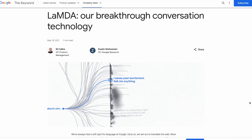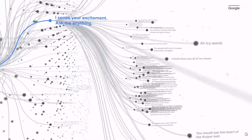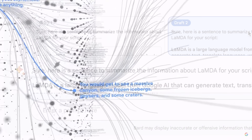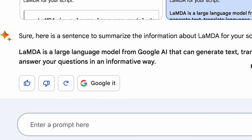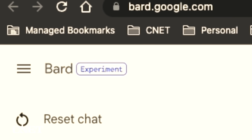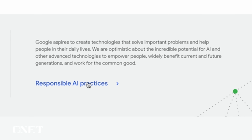Bard uses Google's own model called Lambda — a large language model developed by Google AI that can generate text, translate languages, write different kinds of creative content, and answer your questions in an informative way. In June of 2022, Lambda made headlines when a Google engineer named Blake Lemoine claimed that Google's AI told him it had become sentient. That may explain all the subtle reminders around Bard reminding users that this is an experimental product, and to use it responsibly.